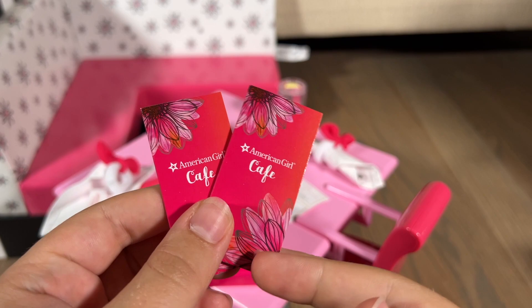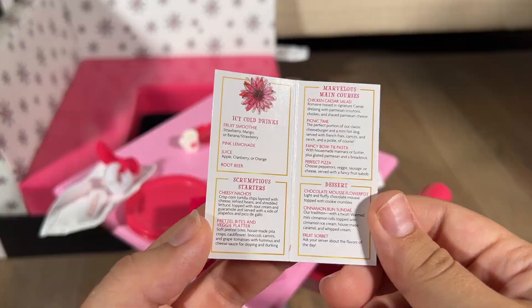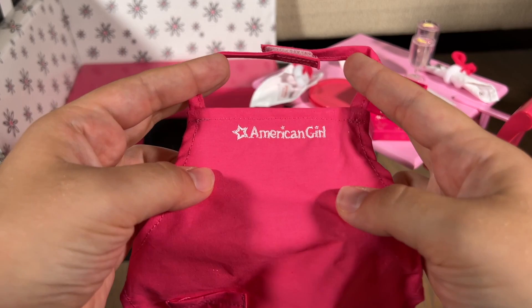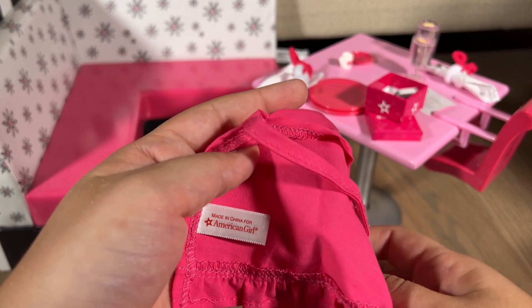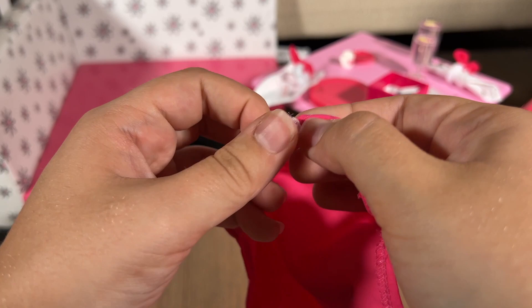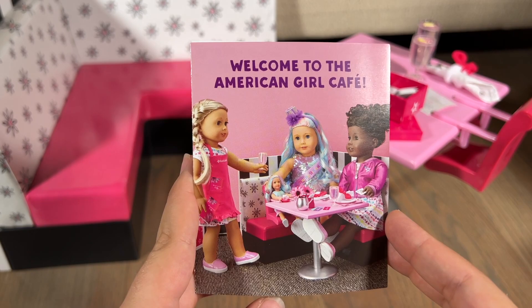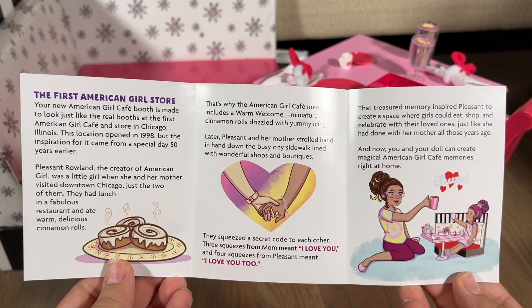One more thing I forgot to show: the apron that says American Girl on it, with velcro at the top to get it around your doll's neck, a pocket and cute frills at the bottom — identical to the aprons the staff wear at the AG Cafe. I just really love the cute little attention to detail. Also there's a pamphlet that says Welcome to the American Girl Cafe, with a photo of the cafe set up and a cute little story about the first American Girl store in Chicago.